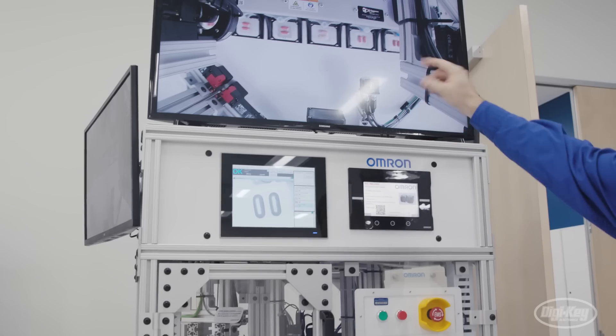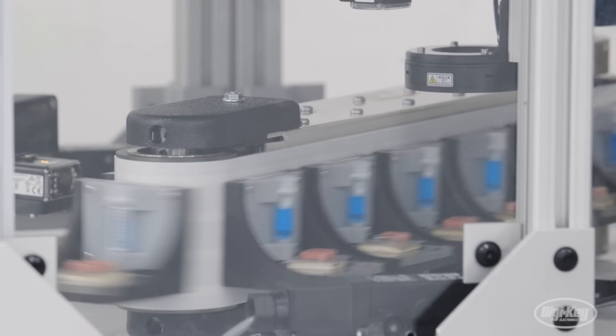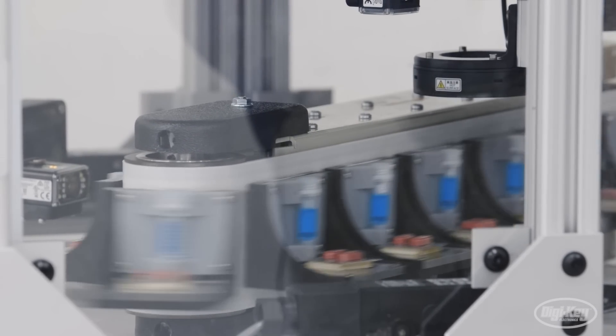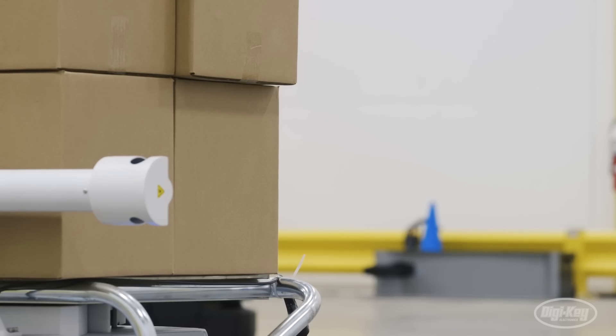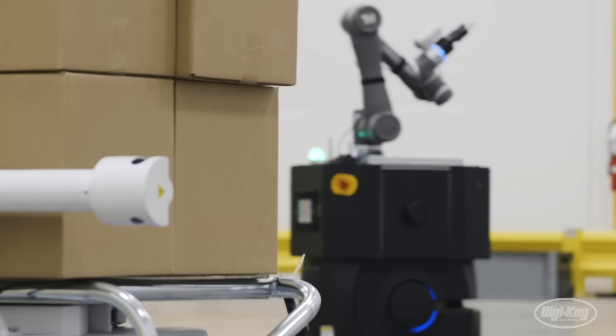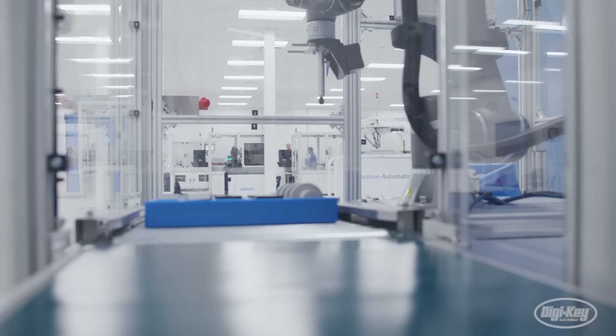The products that we're doing now and the future generations of those are really designed to help allow people to take mundane, repetitive, or in often cases dangerous tasks and have the machines do that — and allow the people to do the things that need human intelligence. Where people have to make decisions, how you move your work and process through a facility, I've actually seen a change in how people are doing that based on the adoption of robotics.